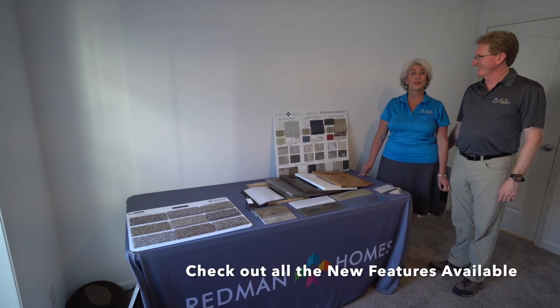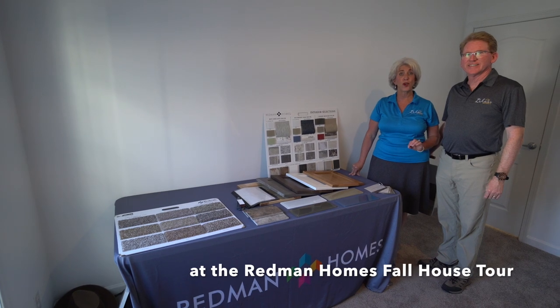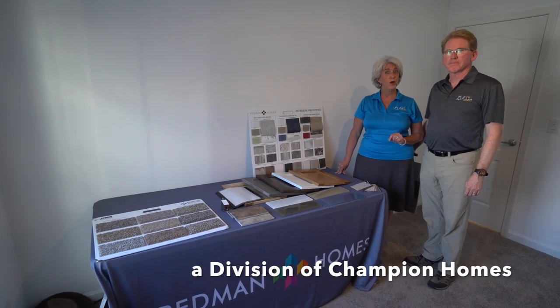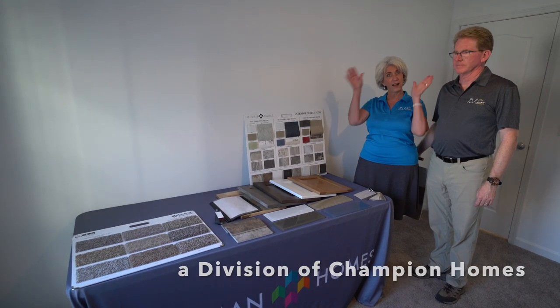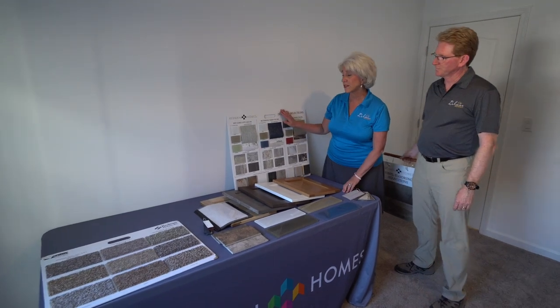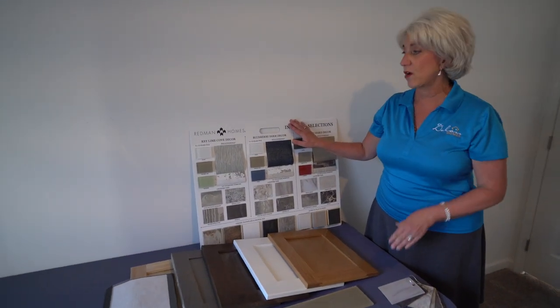Hi, welcome back. We're doing a little bit of a tour of the fall home show at the Redmond plant in Ephrata, Pennsylvania. Champion Homes is the umbrella of the houses, so Redmond is the division that we order from. What I want to show you is some of the new features that they're offering.